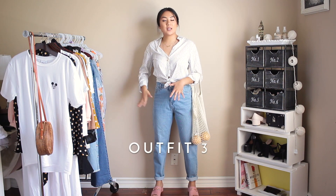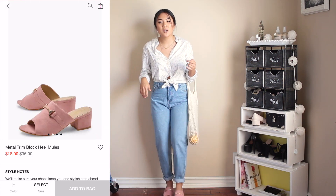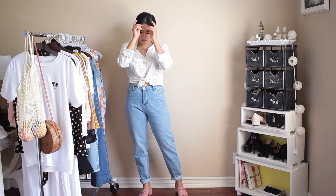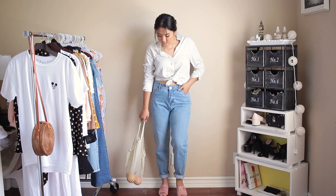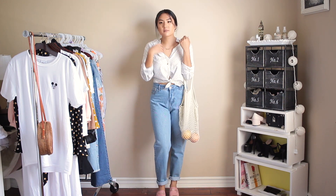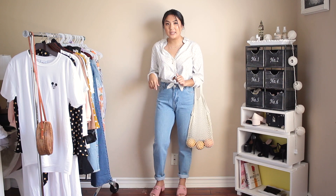Here's the next outfit — I left the jeans on but changed out my shoes to the pink mules. I'm obsessed with these shoes, they're so comfortable. I took this blouse, buttoned up a couple of buttons, tied it up in a knot, cuffed the sleeves, and that is a really casual easy look. I love this knitted bag — I've seen it all over Instagram. I think it's cute when there's fruit inside, but maybe not when you're showing off all your belongings. It's a cute little prop though!